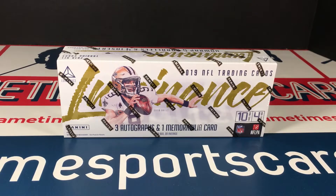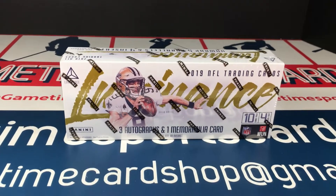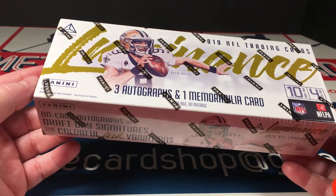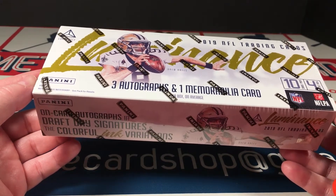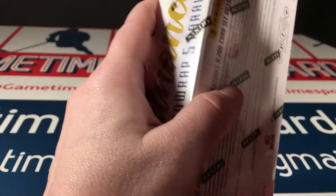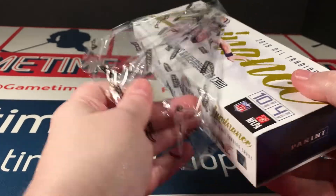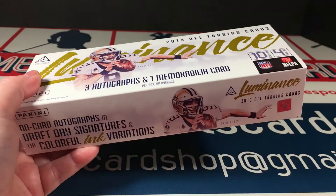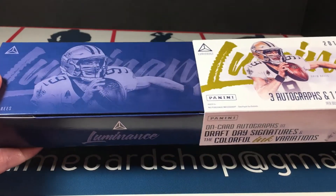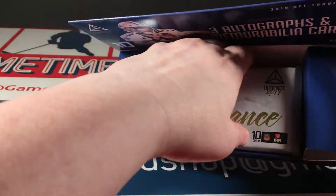You get three autos and one mem per box. I did pretty well the first time around — last year I pulled a draft day auto in silver ink of Josh Allen. The other box I got a decent vet hit, but I can't really remember exactly what it was. I'm gonna have to go back and watch those videos again.